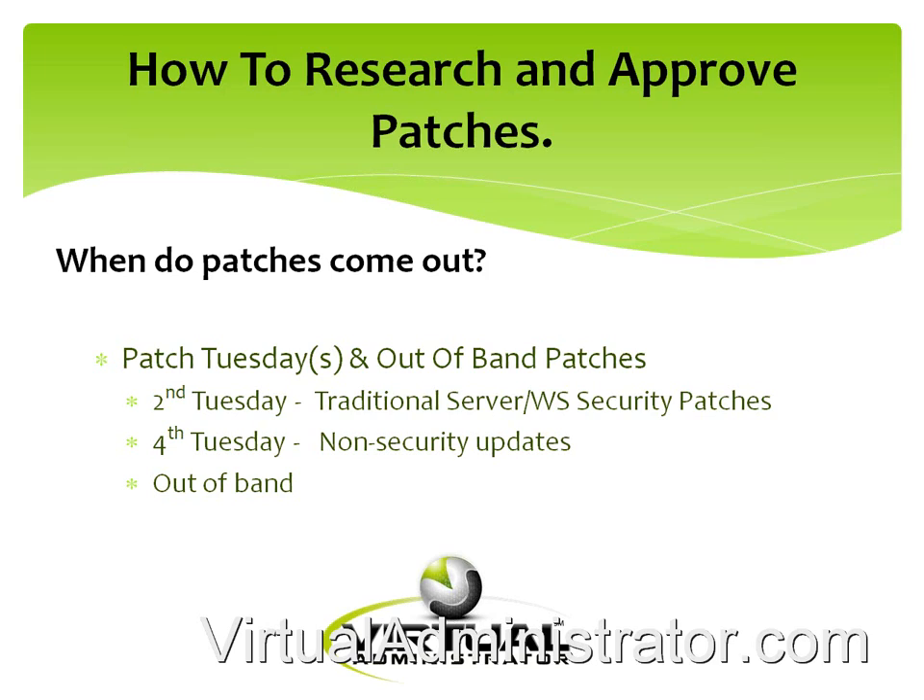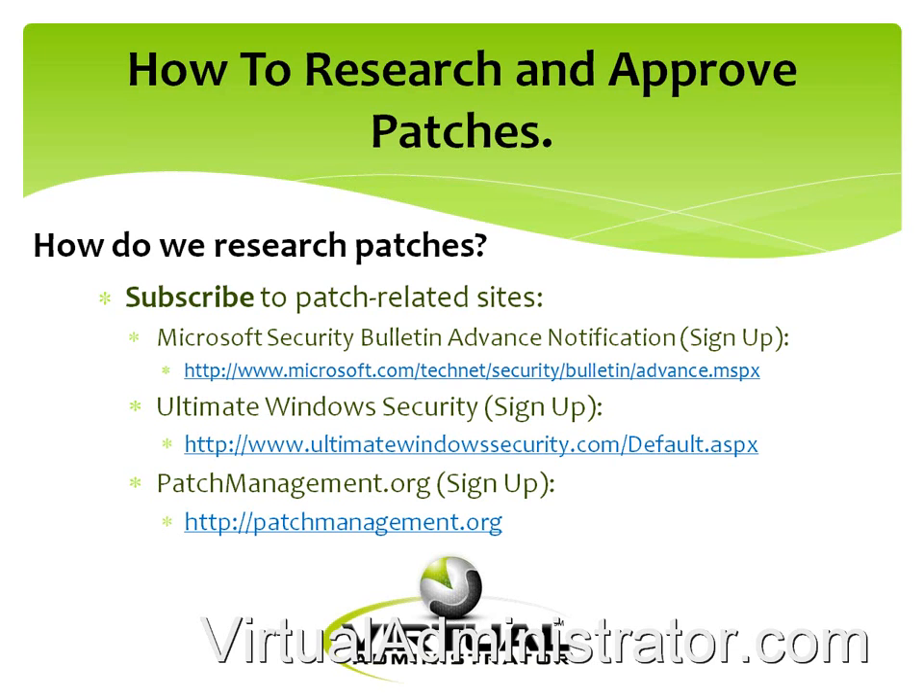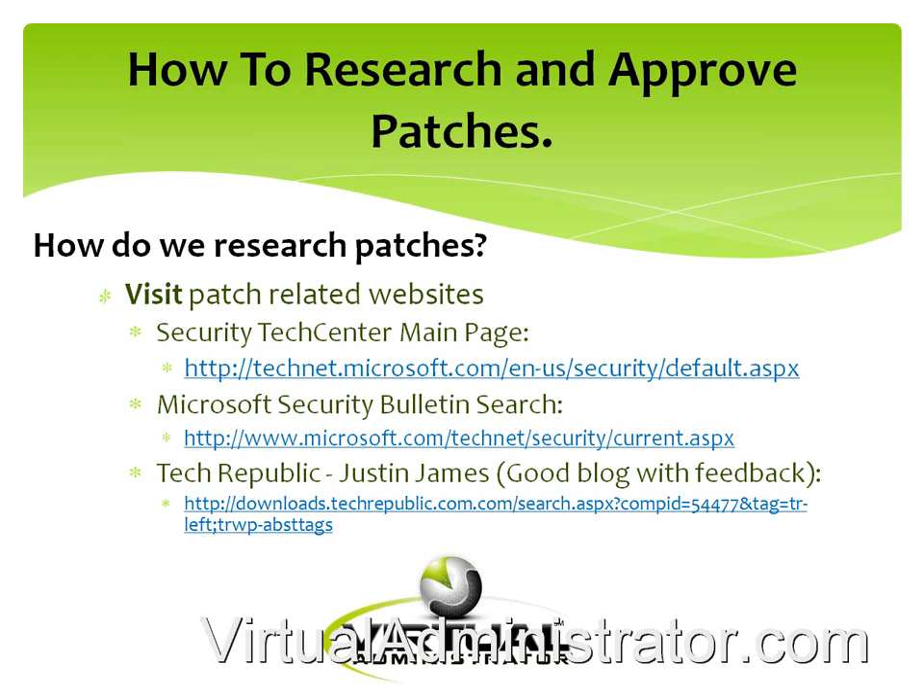We keep an eye on those and push them out right away as well, but generally we wait until Friday to approve patches. Here are a couple of sites we use — Jim does all the work on this. These are three sites you can sign up for to get email notifications describing the patches coming out. Sites like patchmanagement.org and others will put their flavor on whether things should be approved right away, what should be approved, and what shouldn't.